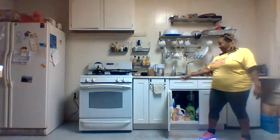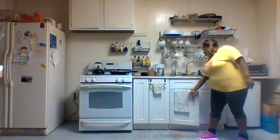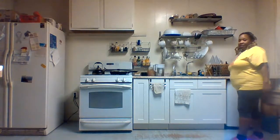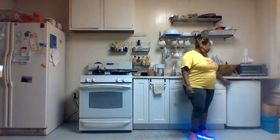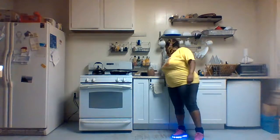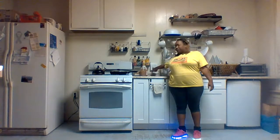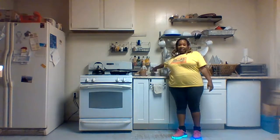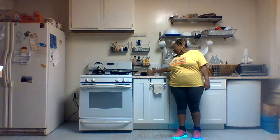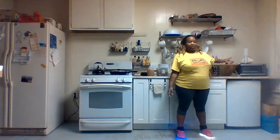I need some handles — three knobs and a handle. So, whatever. I moved the toaster oven over there.